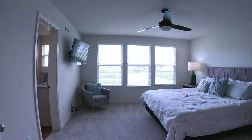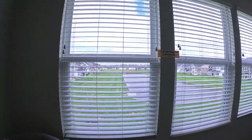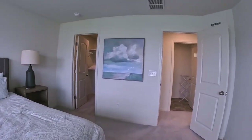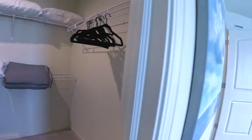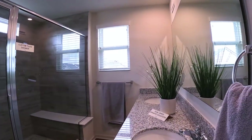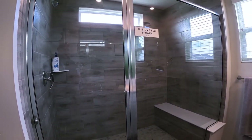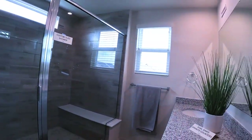We're into the master bedroom — pretty decent size with a nice view. Plenty of room for your furniture. Decent walk-in closet. And the master bathroom — dual sinks, granite countertop. Got to like this great big shower with a nicely tiled seat. Water closet. Linen closet. That shower really makes it — nice master ensuite.